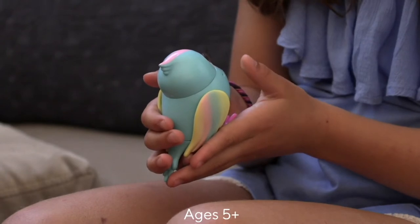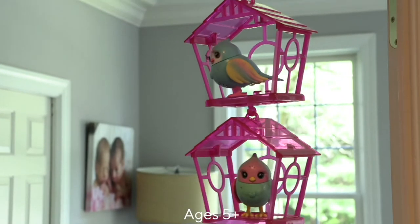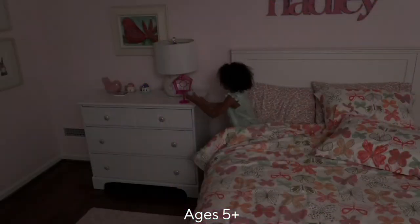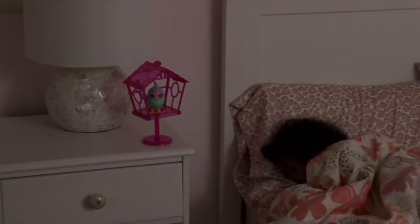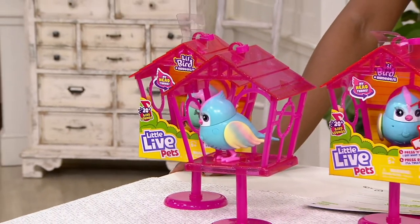They make little bird noises, and the really cool thing about them is that they can play back what you say to them. So you can say something to your bird and your bird will repeat what you say. They're really interactive, so they're not going to get boring because you can keep saying different things and hearing different sounds. I think the little ones are really going to love these.